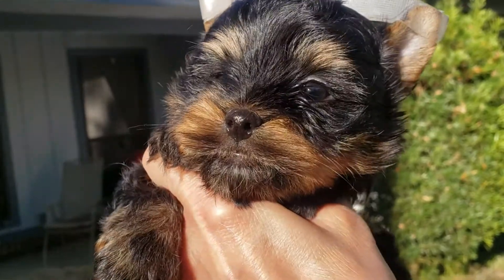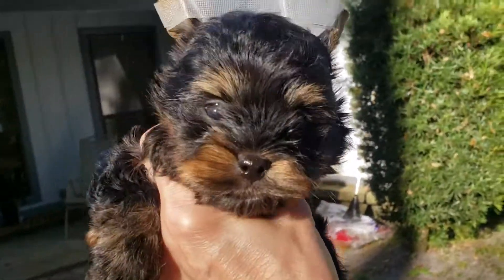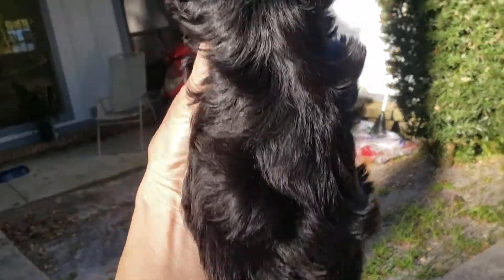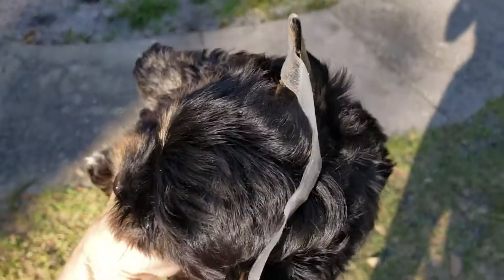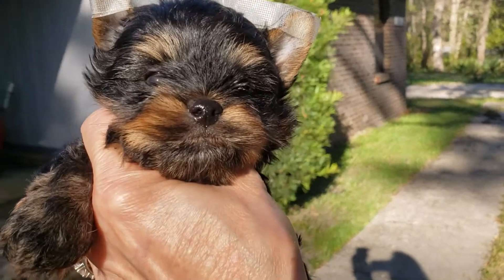He is beautiful. Very, very square. I mean, completely proportionate. He is a doll baby. You can see the length of his little face. There he is!